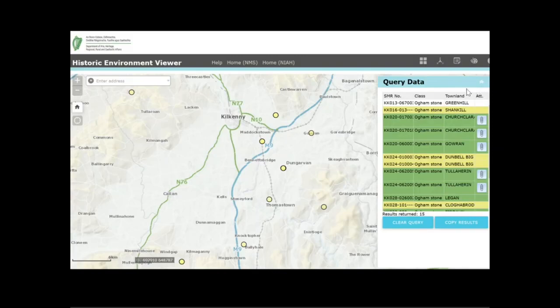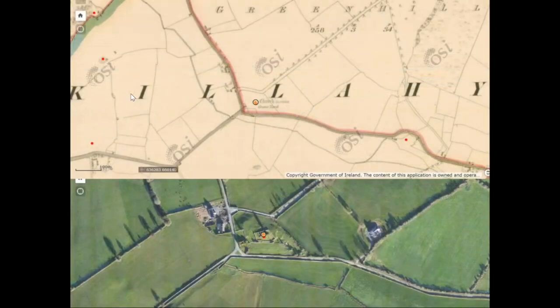On the right hand side here we have a list of the Oghamstones with the townland name, and the very first one is Greenhill, which corresponds to this dot here on our map. Here's a close-up of the site. On top we have the historical six-inch map and you can see the townland of Greenhill with the townland boundary here in red and you can see Kilahi written across the screen, which is the parish name. The site is right in the corner on the townland boundary — we have the church and graveyard of Kilahi.